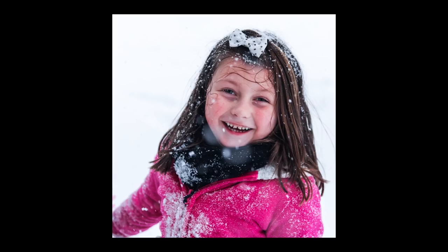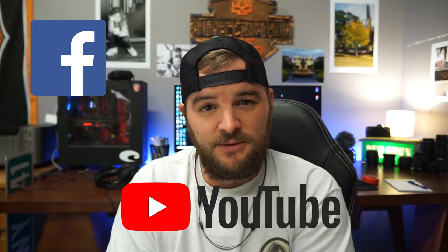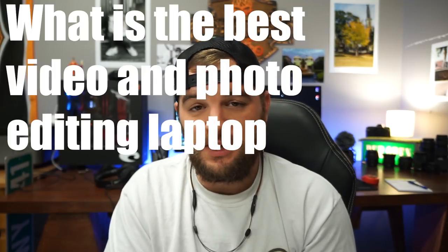So you're in the market for a new laptop and wondering what you should get, because there are so many options out there. Today I want to focus on that question, specifically for photo and video editing. My name is Keenan with Nailed It Media, and today we're going to be looking at the best photo and video editing laptops, going over key specs and crushing some myths.